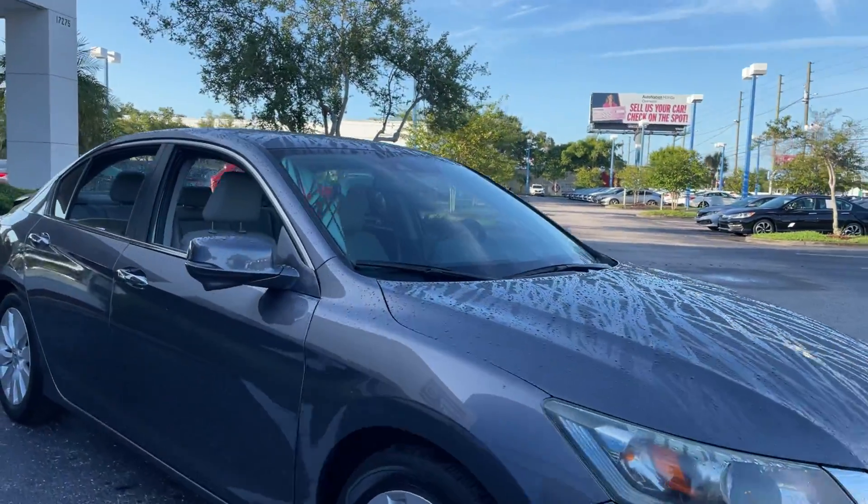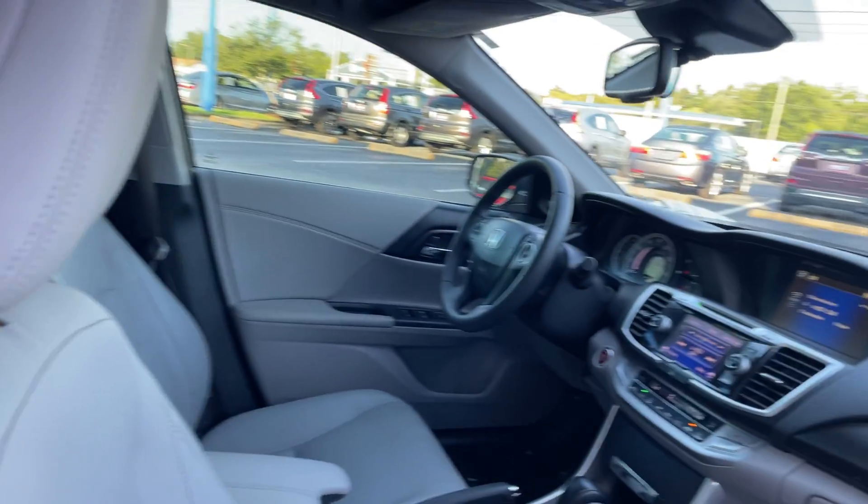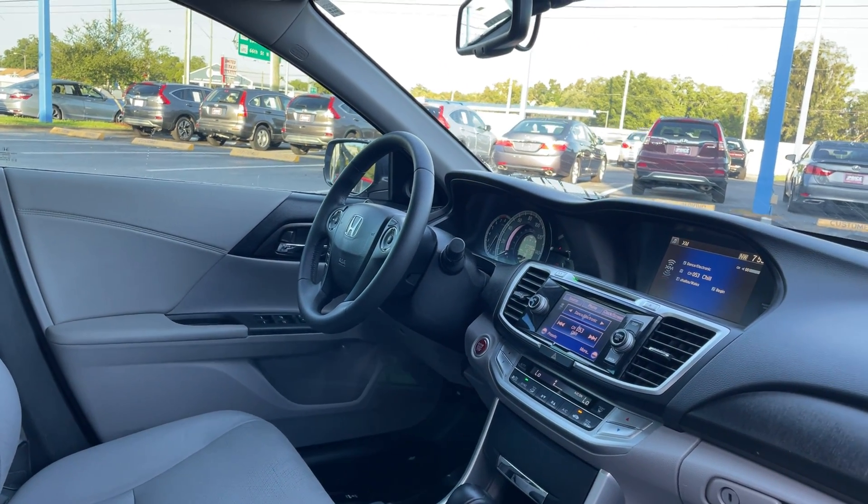This is a 2014 Honda Accord EX-L, gray over gray leather interior. Power driver's seat, memory seating on the driver's side, power windows, locks, and mirrors.